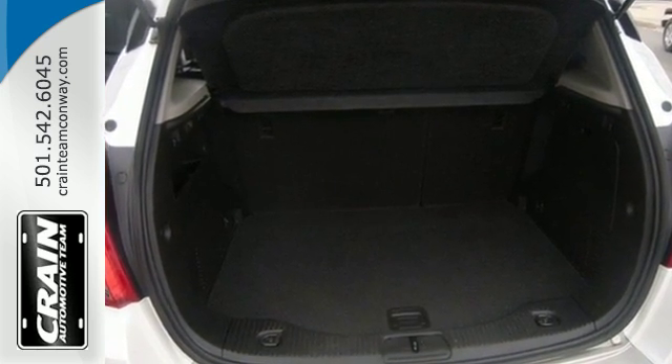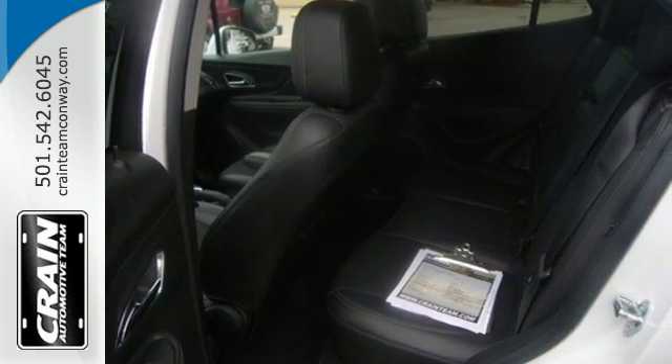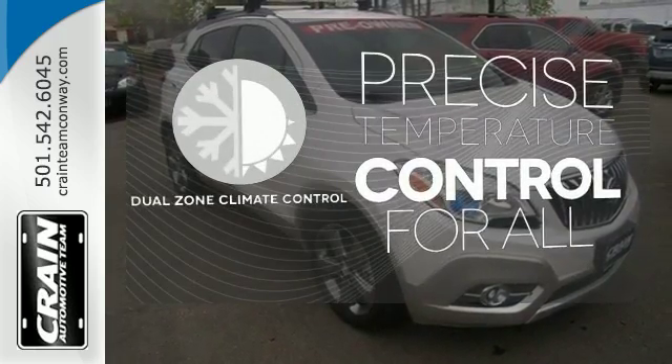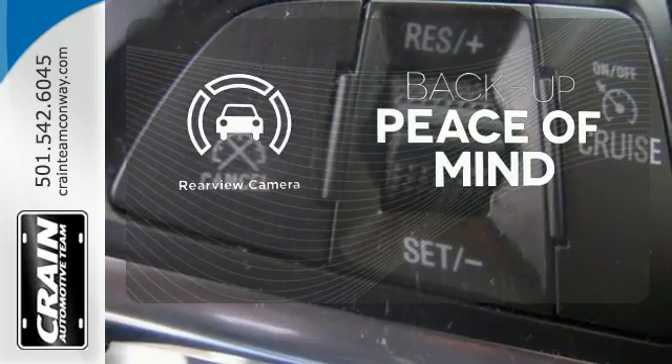Inside, you'll find the finest in both technology and comfort with the power driver seat, Bluetooth wireless, and rear view camera. No one will complain about the temperature with dual zone climate control — hindsight is 20-20 with a backup camera.